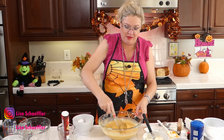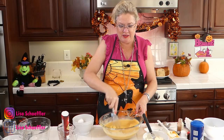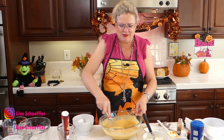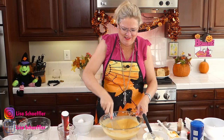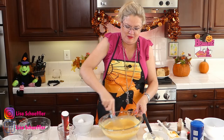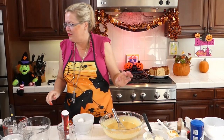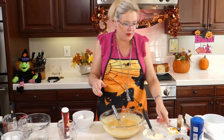Can you believe it's October and Halloween is in two weeks? I'm ready — I got my full-size candy bars. Of course, I could not find any orange lights to put on the front balcony. It's already Christmas in the stores, so I think Halloween was in stores back in June and I missed it.